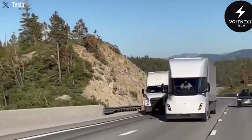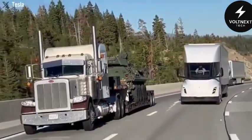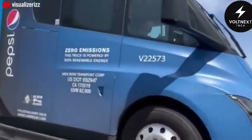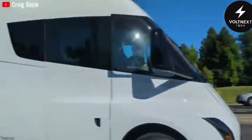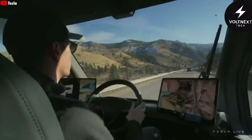The Semi already has an impressive 500-mile range, but that doesn't mean much without driver accommodations. With this update, the truck becomes far more practical for companies with longer delivery routes. The sleeper version would finally allow Tesla to target the massive long-haul market that's been dominated by diesel giants for decades.